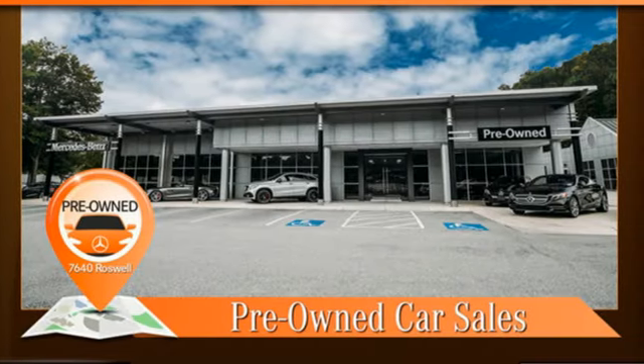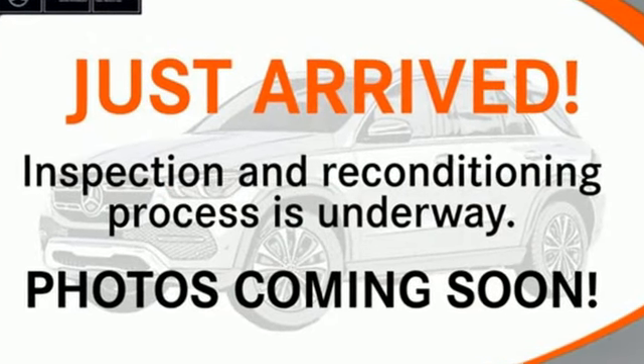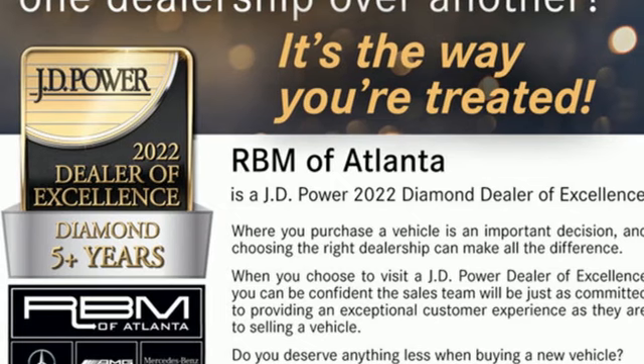Additional features include voice activation, dual zone climate control, gas pressurized shocks, auto dimming rear view mirror, and memory exterior door mirror settings.